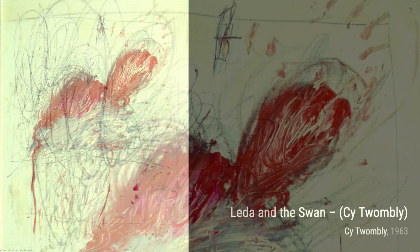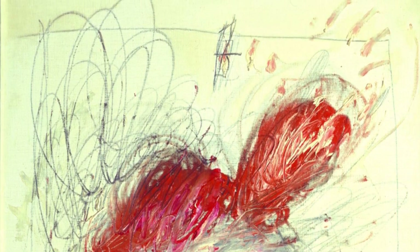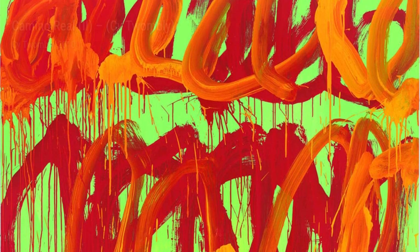Lastly, we have Quattro Stagioni, Primavera. Twombly's use of bold, sweeping brushstrokes and vibrant colors captures the essence of spring, with its sense of renewal and growth. And there you have it, a glimpse into the incredible artworks of Cy Twombly. Stay tuned for more artist spotlights and in-depth explorations of their captivating creations. Thanks for watching, and remember to keep appreciating the beauty of art.